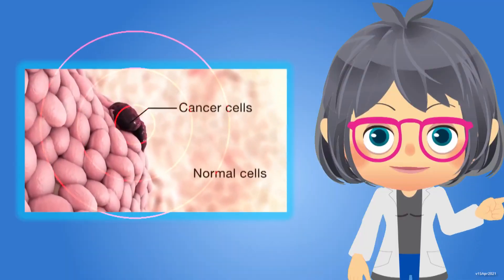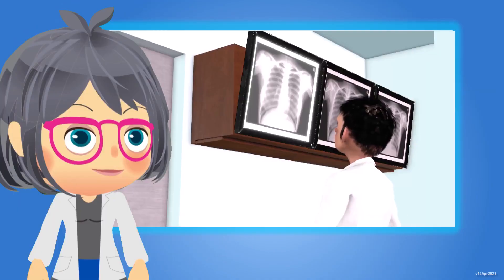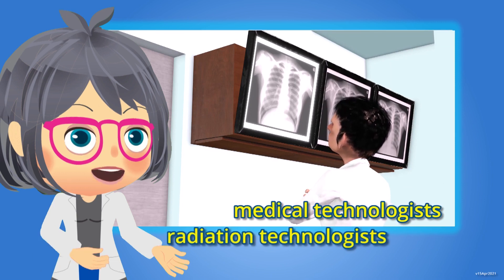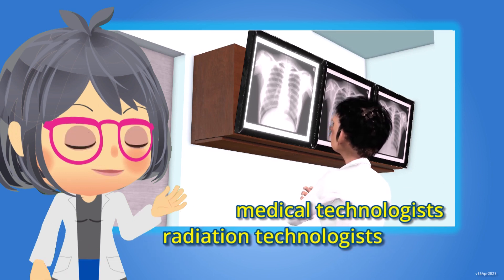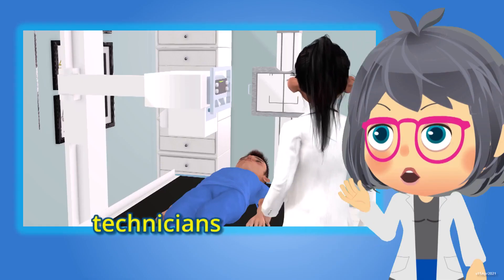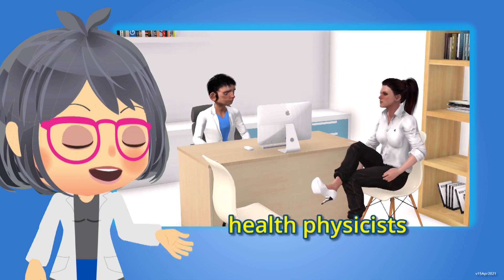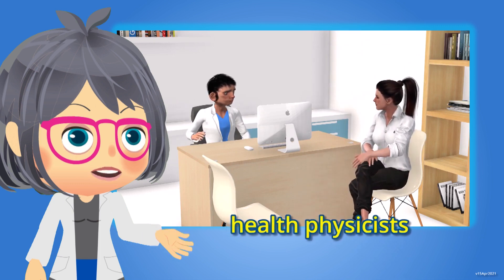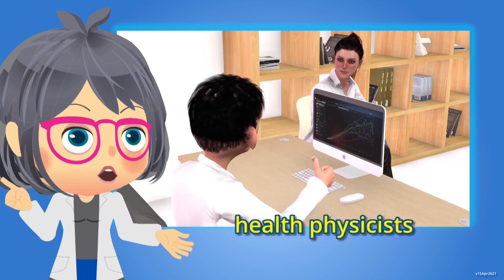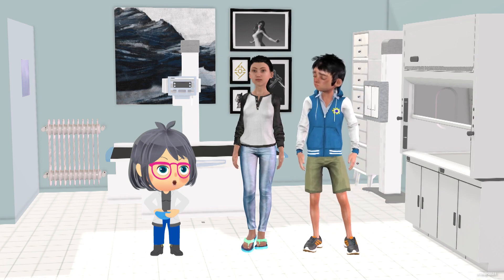Doctors use radiation to treat cancer by killing the malignant cells. Other medical professionals such as medical technologists and radiation technologists can also assist in performing the medical procedures and tests. Technicians operate the imaging equipment. Health physicists keep workers safe by ensuring that the people exposed to radiation due to their jobs will not exceed the dose limits set by regulations. That's the end of the clinic tour. Let's get out of here.